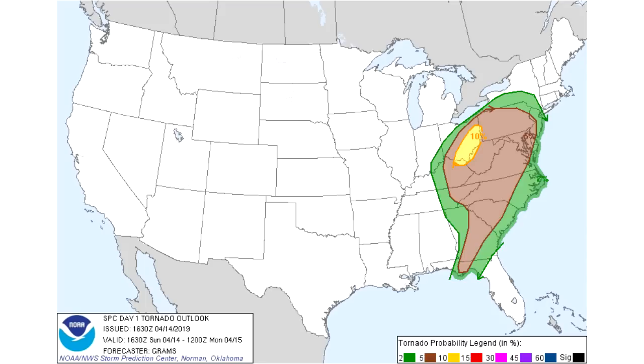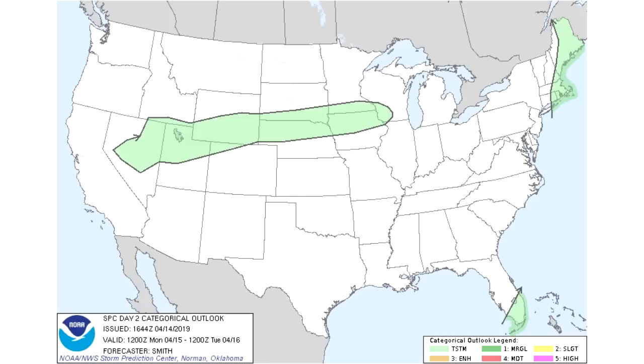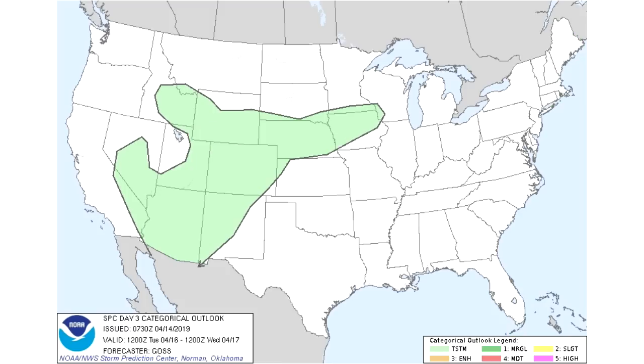In the yellow section we have a 10% tornado chance. Now for your Day 2 outlook, there's just a general thunderstorm risk from Nevada all the way into Iowa, Minnesota, and Wisconsin, and then one for coastal New England and one for southern Florida. Your Day 3 risk, which is Tuesday, is a general thunderstorm risk mostly for the Four Corners states — Nevada, California, Idaho — all the way over to Iowa.